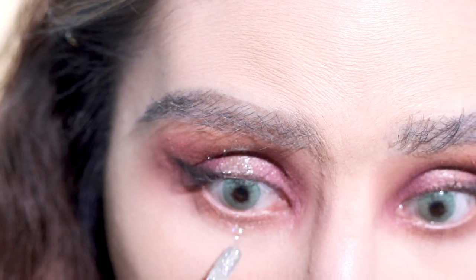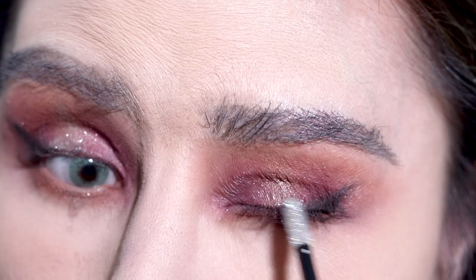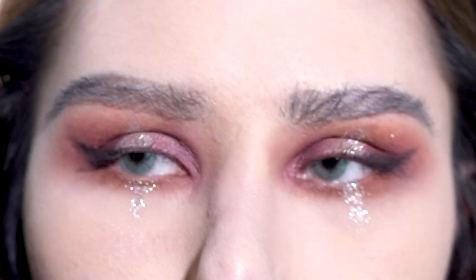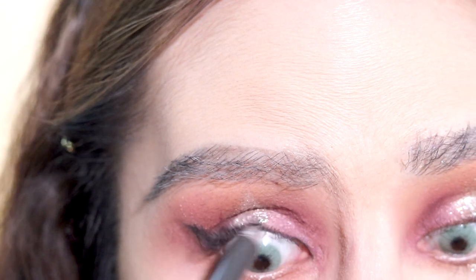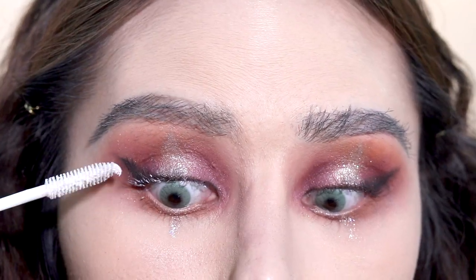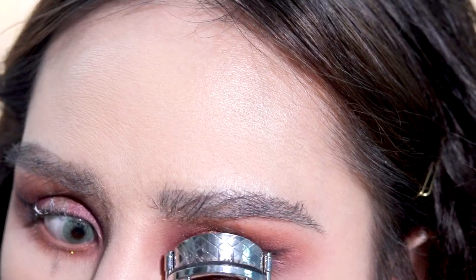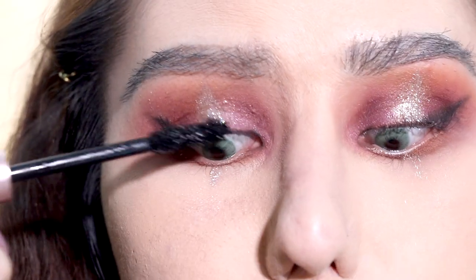I'm gonna tightline with my Marc Jacobs eyeliner. I'm gonna prime my lashes with the L'Oreal Voluminous Lash Primer. I'm going to be using this L'Oreal Voluminous Lush Paradise Mascara — it's my new favorite.